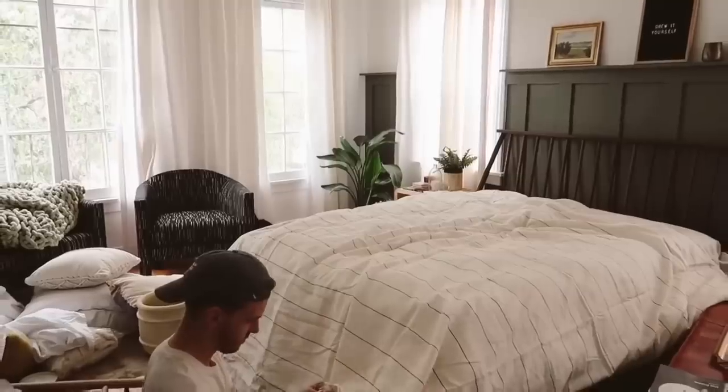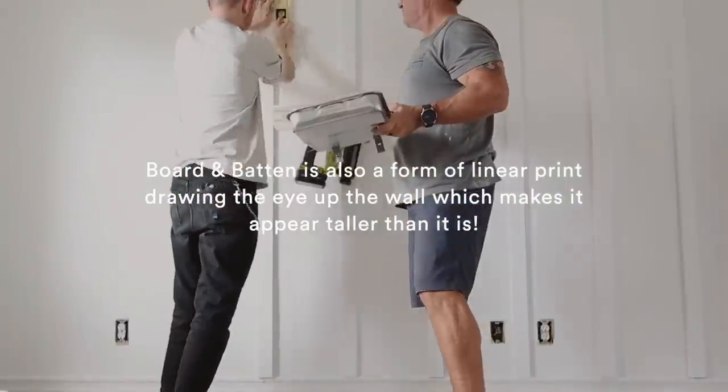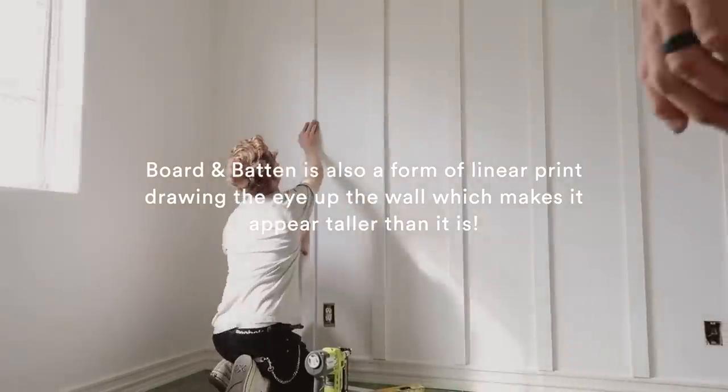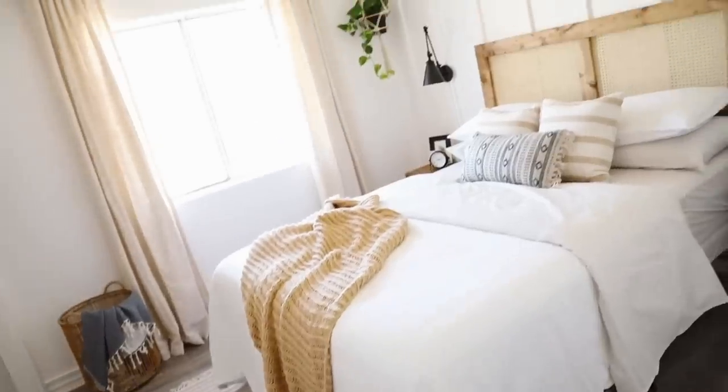This next tip is all about linear prints. It's not the most crucial tip, but keep it in the back of your mind when shopping for a space. If you want to heighten a wall or make it appear taller, find a curtain with a vertical print. My bed has a horizontal line running through the entire duvet, which actually makes my bed look wider. Stripes give the illusion of something appearing taller or wider depending on their orientation. So if you're shopping for a duvet, a rug, or curtains, keep linear prints in mind.